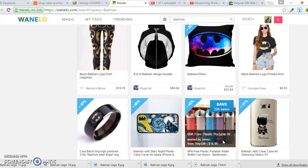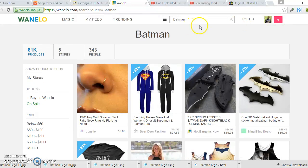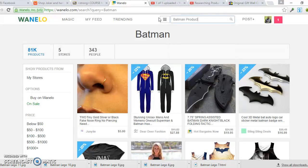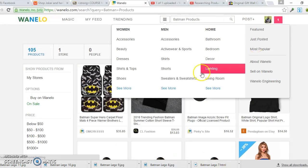I'll walk you through the whole process. First, I go to WhenILook.com — it has a search bar. In this case, let's say I'm going for the first time and I want to search for Batman products. So I type in 'Batman products' and search around to see what's most likely to sell.